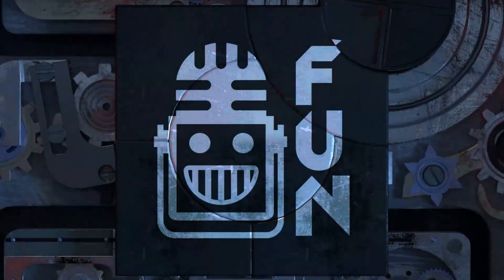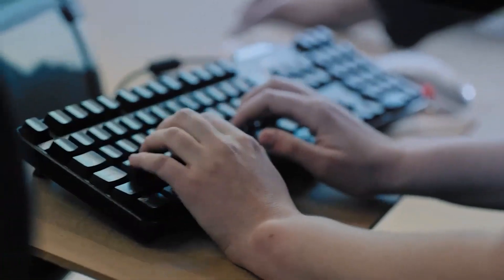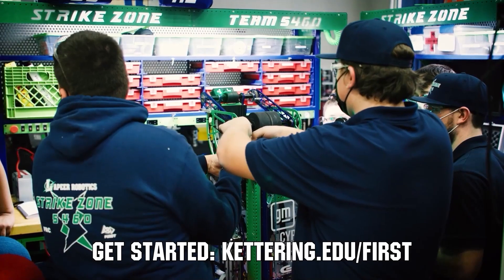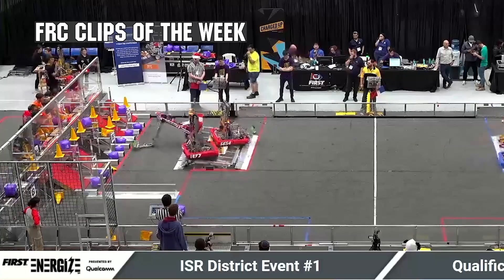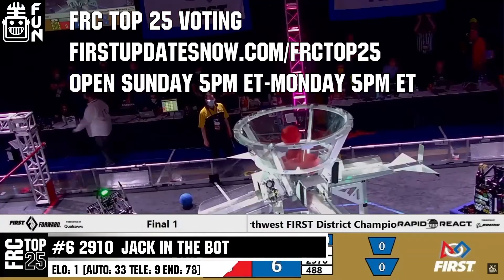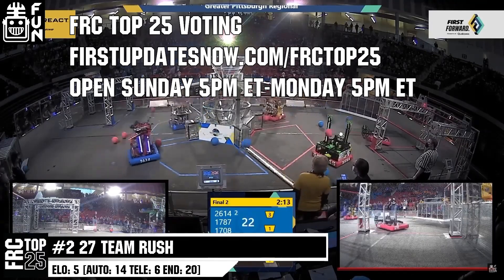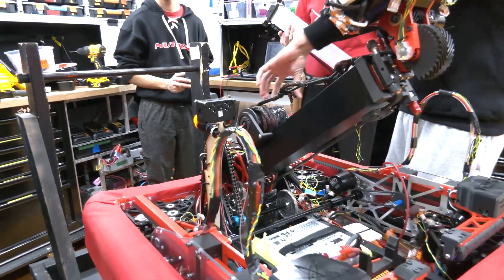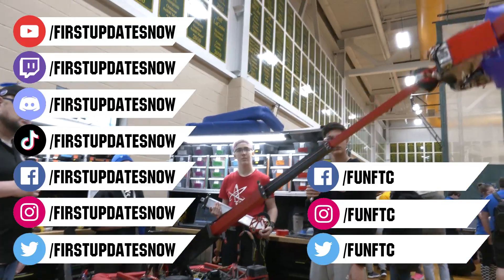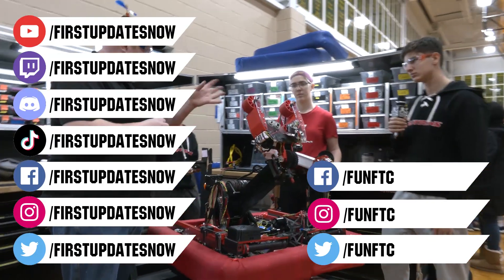This video on First Updates Now is made possible by viewers like you and the following sponsors. Kettering University is looking for talented robotic students who want to continue learning and innovating in a hands-on, real-world experience format. Representatives will be at dozens of FRC events including the championship — go to Kettering.edu/first. Submit FRC Clips of the Week each Sunday at discord.gg/firstupdatesnow, and vote in the FRC Top 25 Poll at firstupdatesnow.com/FRCTop25. Don't forget to like, subscribe, and ring the bell. Watch our live shows at twitch.tv/firstupdatesnow, join our Discord, and check out Fun FTC and First Updates Now on social media. We'll see you next time.